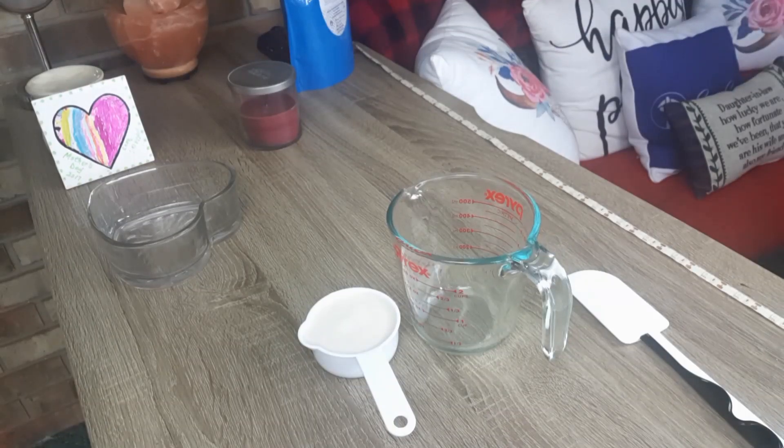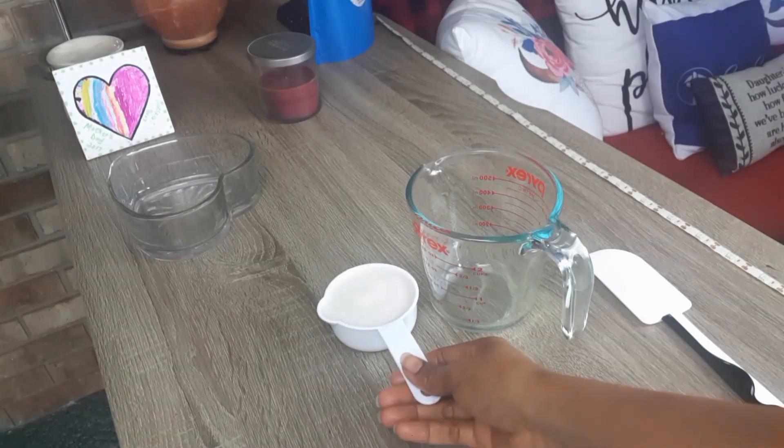Hi family, welcome back to my channel. My name is Selena Zengchak. If you're new, welcome. My channel is about DIY natural hair and beauty. If that's something that interests you, come on and join the family. In this video, we are going to be making our homemade all-natural shampoo.